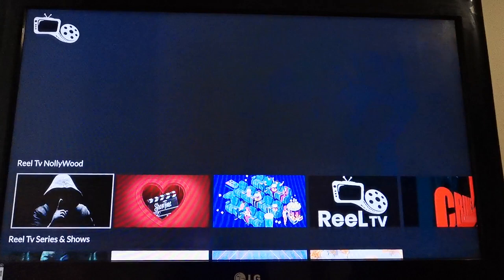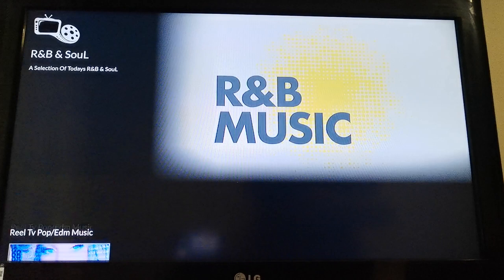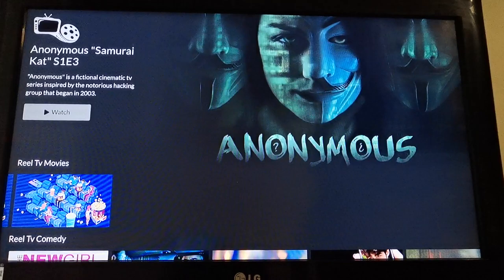But down here you've got comedy, you've got Real TV documentaries, Nollywood, series and shows, TV music videos, hip hop music, reggae music, R&B music, EDM music, and you've got the functions down at the bottom guys. But it is a very, very decent app indeed — you should have a good look at it, it does work all very well indeed.